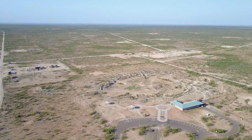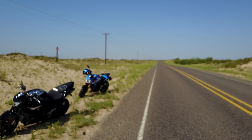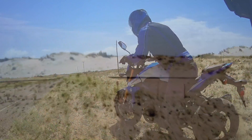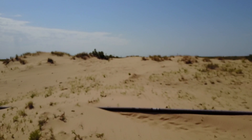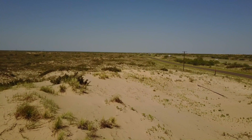I met up with Rob out in West Texas for a ride to explore the vast flatness of the West Texas desert. It is hard to imagine it now, but this area, also known as the Permian Basin, was once a very vast ocean floor millions of years ago.